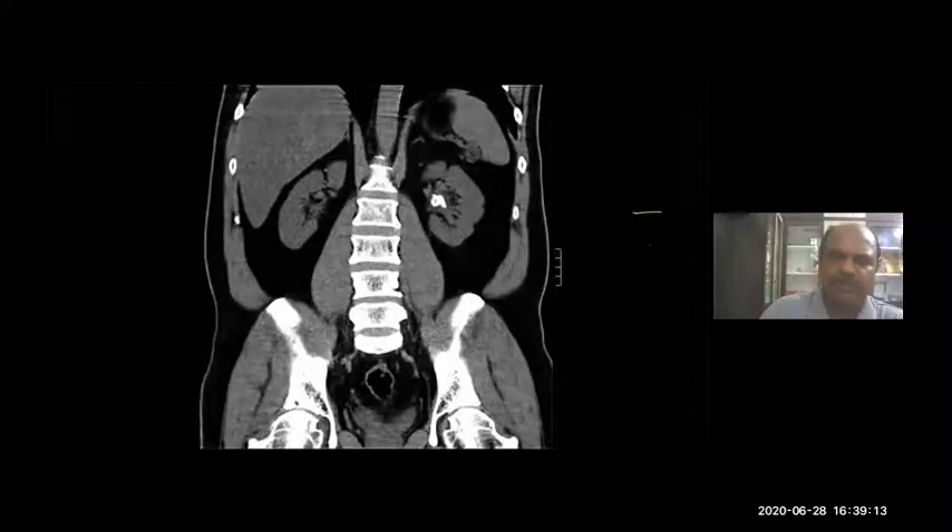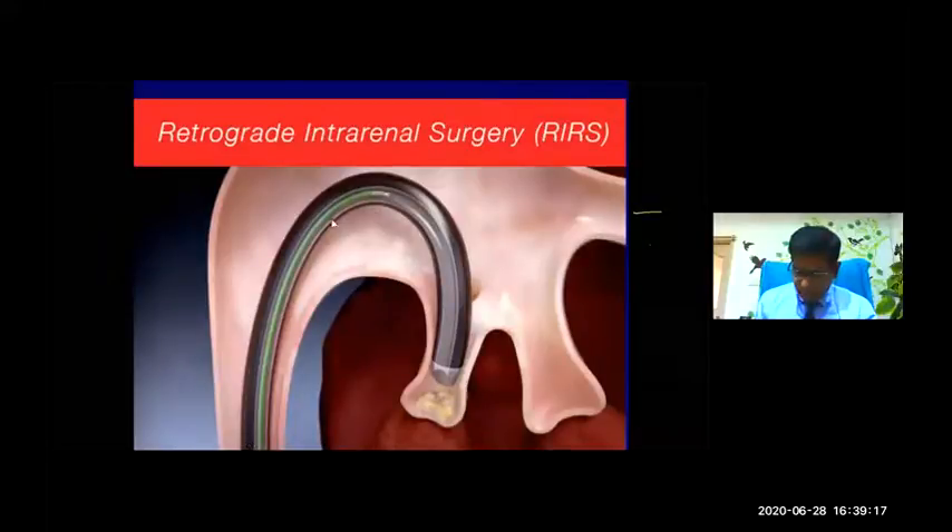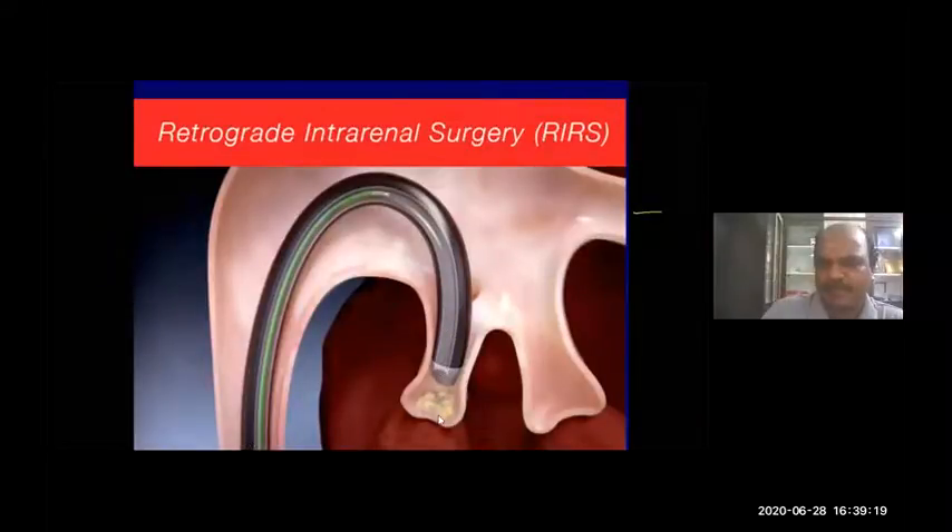With the scope passed into the kidney, each calyx — lower, middle, upper — can be visualized. Stones can be basketed from the upper and lower calyxes, placed into the pelvis, and fragmented completely, achieving excellent clearance rates with less morbidity and mortality. This is all possible because of advancements in gadgets and laser fibers.